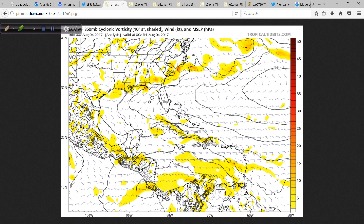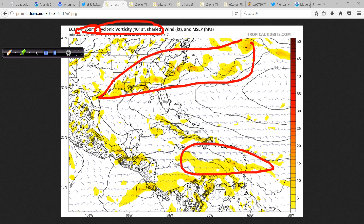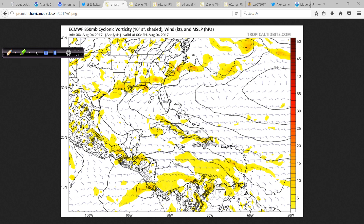I want to show you the European 850 millibar field, because the system down here — 90L — is closer to where people live, so this is more relevant at the moment. This is from Levi Cowan at TropicalTidbits.com. We're looking at the 850 millibar cyclonic vorticity. The 850 millibar level is around 5,000 feet in the atmosphere — almost a mile up. The different shadings indicate spin or energy in the atmosphere. This is the initial condition from last night's run, initialized at 0Z August 4th — the overnight run. Remember, the Euros run twice a day.